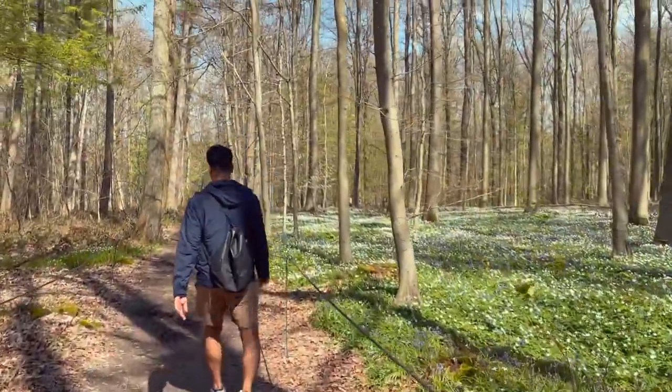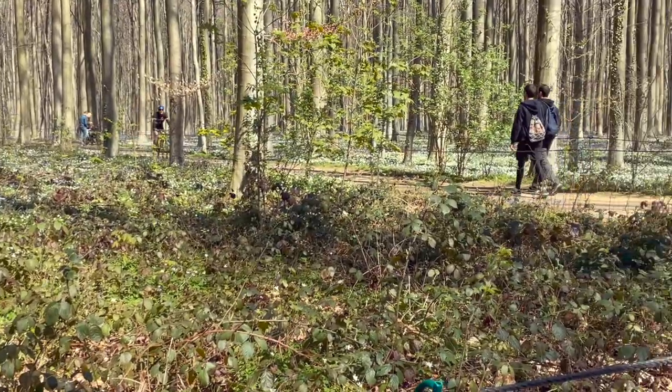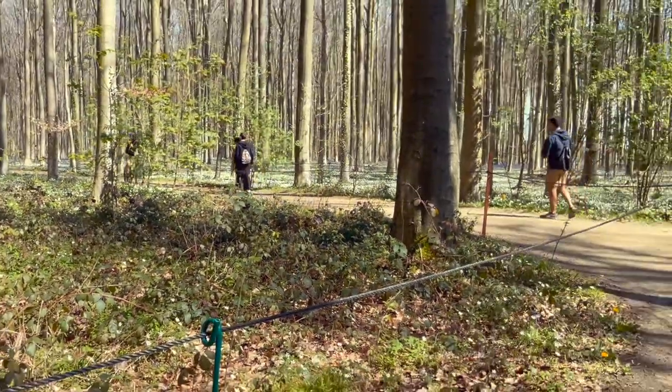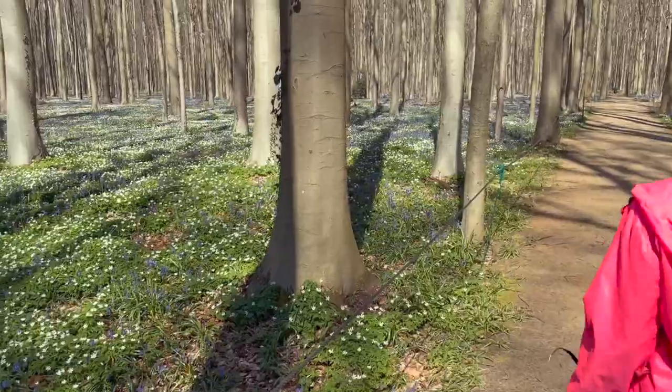The super cute bluebells are scientifically known as Hyacinthoids non-scripta. They are found in Atlantic areas from northwestern Spain to the British Isles.